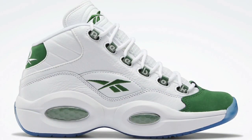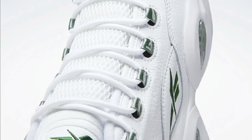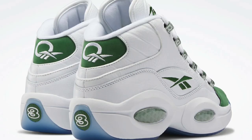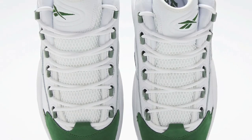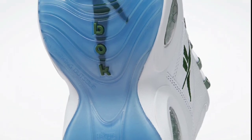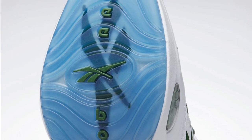The last Reebok Question Mid I want to talk about is the Michigan State colorway, dropping March 25th. Coming in flower white and pine green for $160, paying homage to Michigan State. I love the green suede on the toe box and back heel caps, with a translucent blue outsole and white leather base. You definitely can't go wrong with this one. Rate this one from a 1 to 10 and let me know in the comments below.